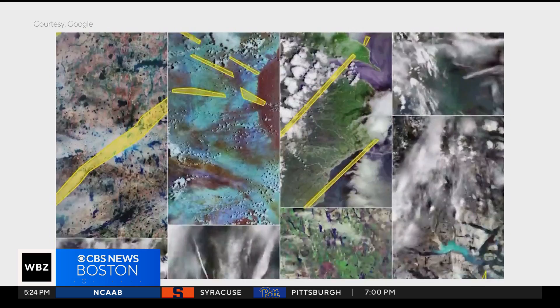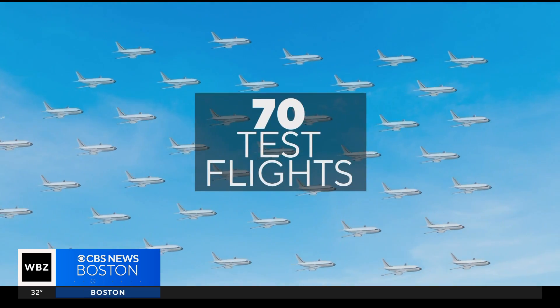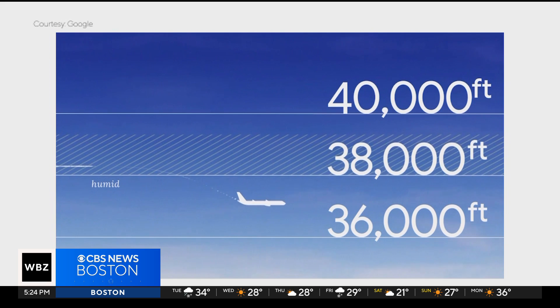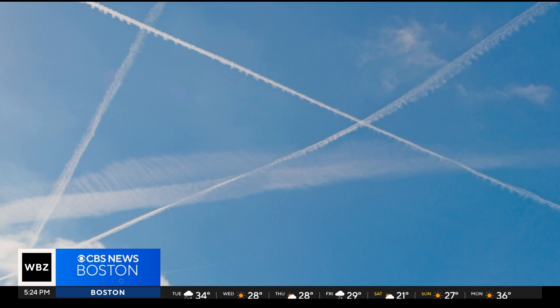Then it was up to the pilots. The way to avoid the contrails is to descend a little bit — think like 2,000 feet, 4,000 feet. That's because contrails form when airplanes fly through layers of humidity at higher altitudes. Over six months, during 70 test flights, pilots used the data to make minor flight adjustments, just like they do for turbulence, and that produced fewer contrails.